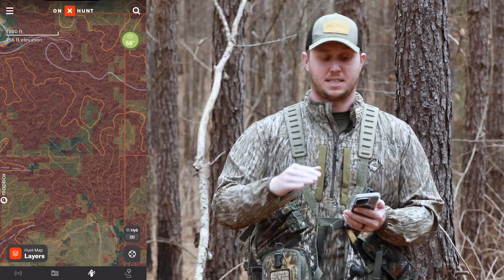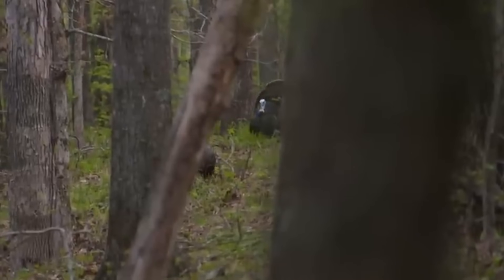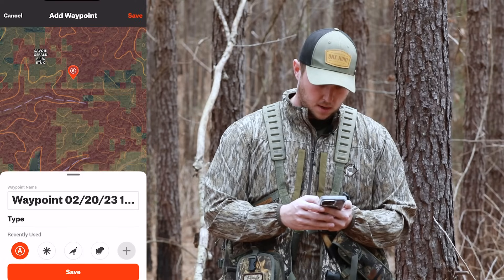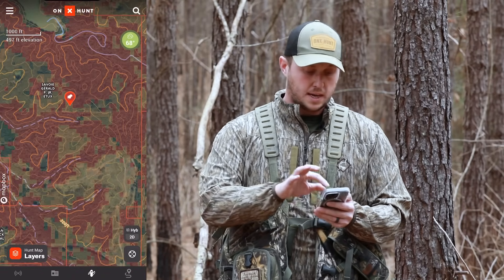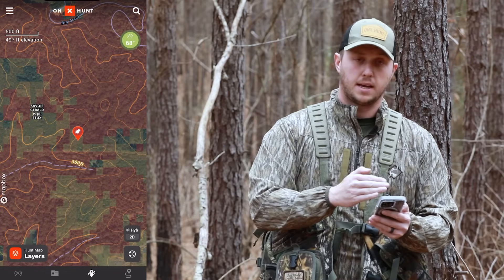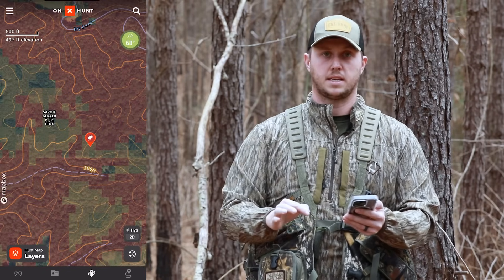This particular area that I'm looking at, I hunted in the past and I found a turkey. Let's just drop a waypoint on it — make it a strutting turkey. Right there where we ended up killing a turkey, you can see we have an edge, we have deciduous trees, and we have a creek system rolling into that right there.